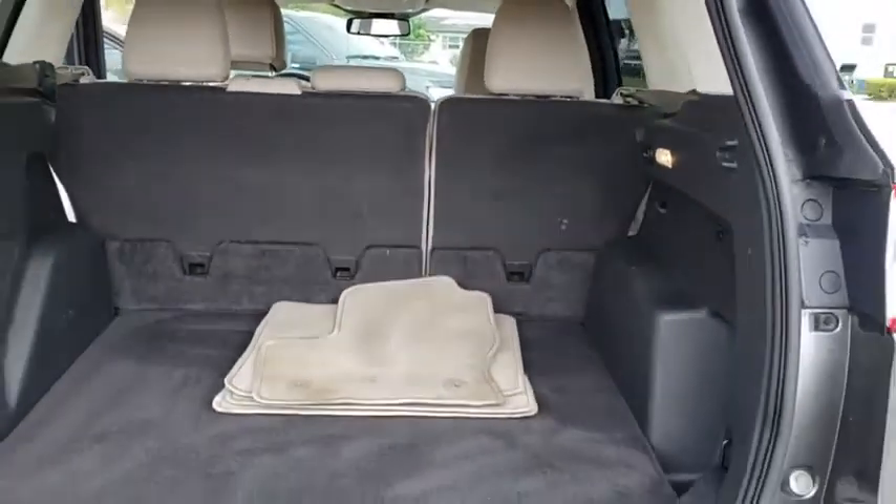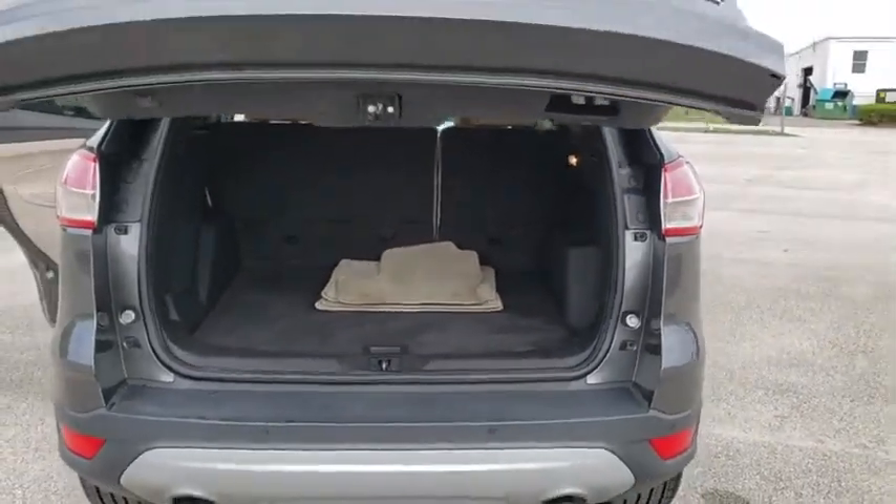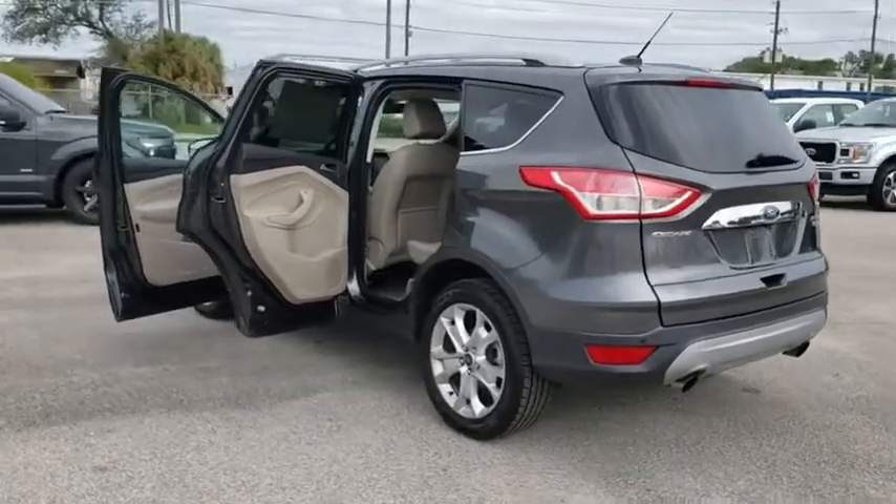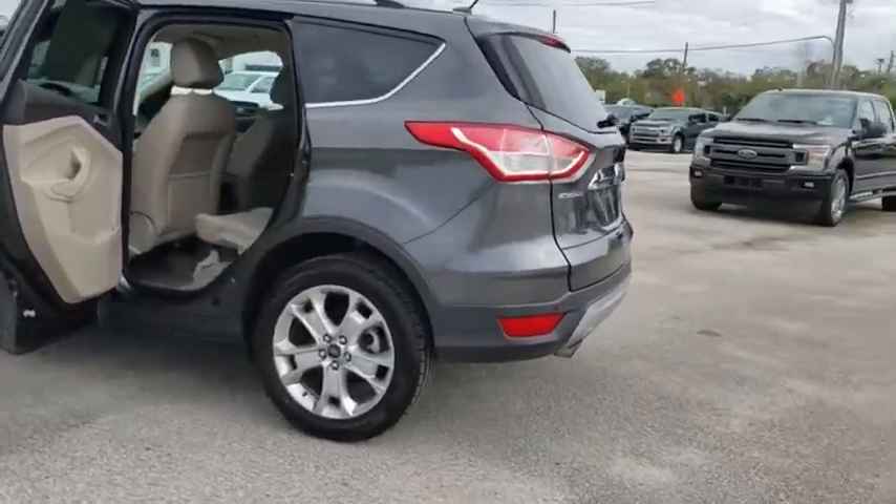power windows, compass, trip computer, heated front seat, security system, CD player, electronic stability control, fog lights, overhead console, tachometer.